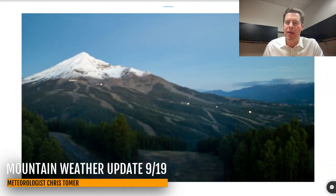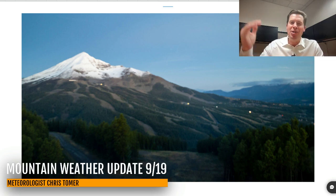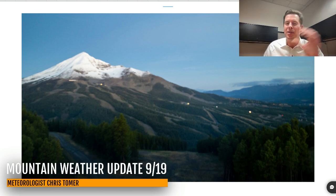Hey guys, meteorologist Chris Tomer here with this morning's mountain weather update. My first stop is the snow cone up there at Big Sky — that rain-snow line was high up on the mountain, but you can see the top is caked. The bottom was all rain, and that's what you'd typically see this time of year.